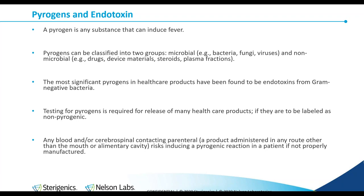Since endotoxin makes up the vast majority of pyrogens in healthcare, a test for endotoxin alone can be used to label a product as nonpyrogenic. Pyrogens are active even if their source is not — if a bacteria releases a pyrogen, even if you kill that bacteria but not the pyrogen, it'll still be active. Any blood or cerebral spinal contacting parenteral — a parenteral being a product administered by any route other than the mouth or alimentary cavity — risks inducing a pyrogenic response in a patient.